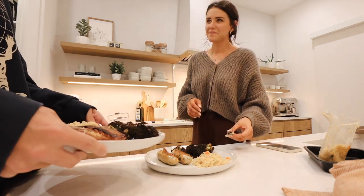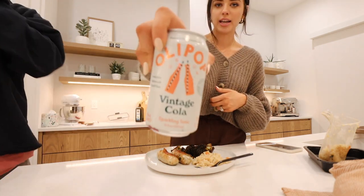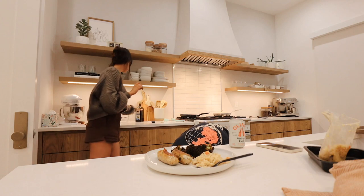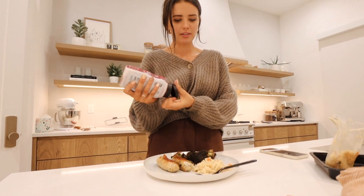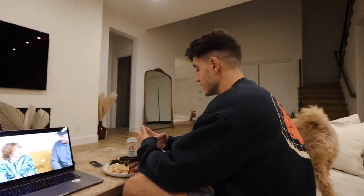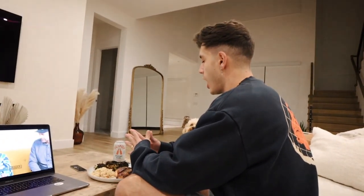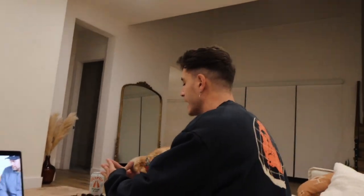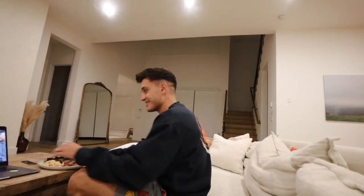We're having water or an Olipop with dinner — it's a great brand with different types of plants in the ingredients. I've made an absolute mess in the kitchen but we'll clean it together after. I also realized I've had chicken every single meal today! We said grace and now we're going to eat dinner.